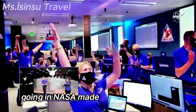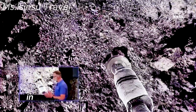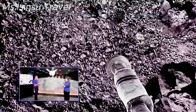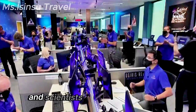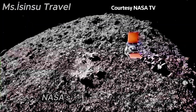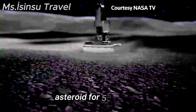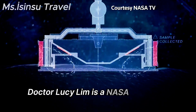NASA made history on Tuesday with the first ever attempt to collect a sample from an asteroid in space to return it to Earth for study. Asteroids are among the leftover debris from the solar system's formation some 4.5 billion years ago. Scientists say the Bennu asteroid could hold clues to the origins of life on Earth. NASA's OSIRIS-REx spacecraft performed a complex maneuver to drill into the Bennu asteroid for five seconds to retrieve the sample.